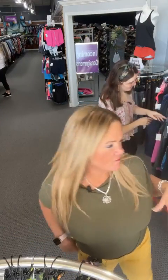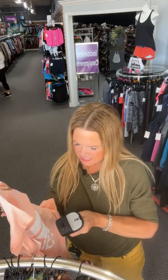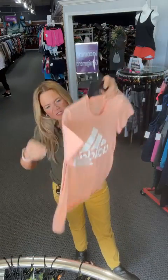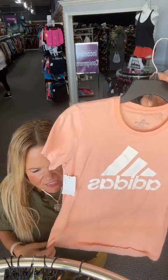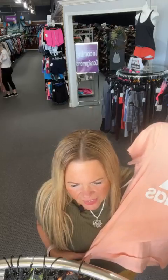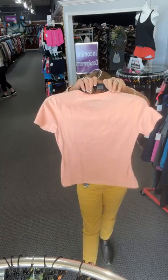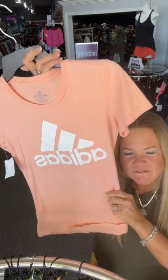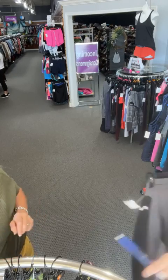We are still in extra small. Here's an Adidas t-shirt in a peach color, really cute with the Adidas logo. Size extra small, number 46 on our live today. Sold space 46 and you'll get it for $10.16.